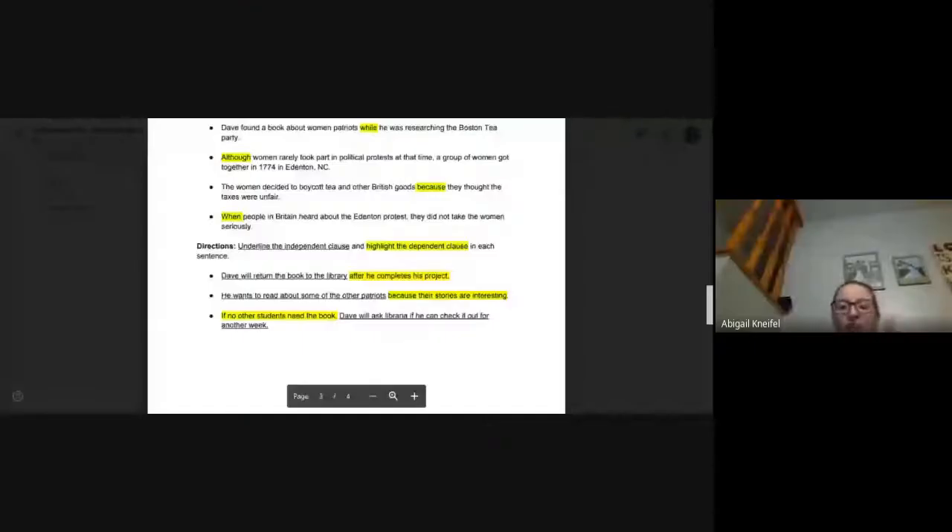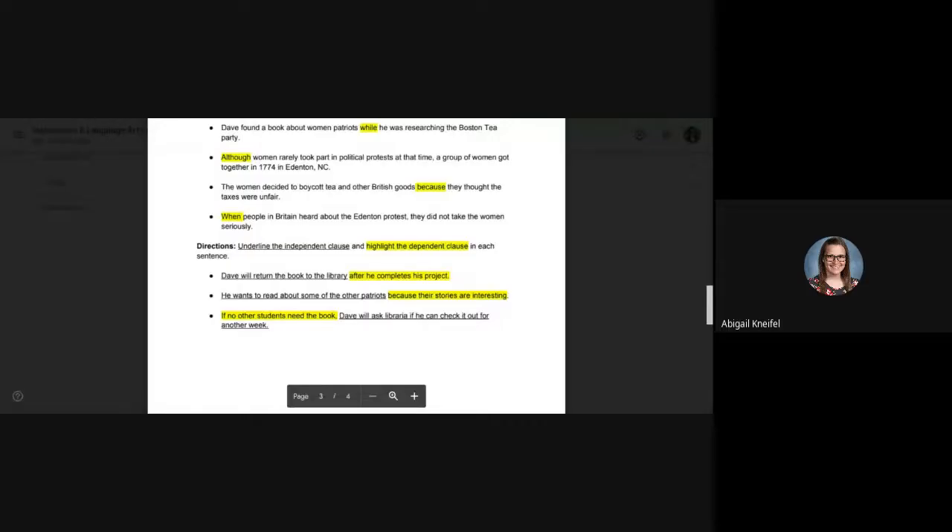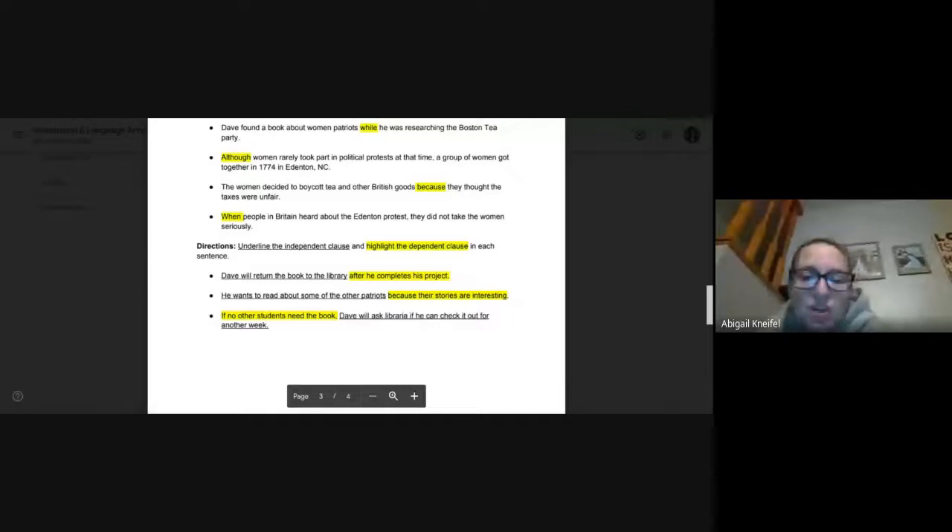Then the next part — once again underlining the independent and highlighting the dependent. Independent is adult, like Mrs. Knifel — I'm an adult. Dependent — you're a child, you need someone. Number one: Dave will return the book to the library after he completes his project. 'Dave will return the book to the library' could be on its own — that is independent, underlined. After is our subordinating conjunction. 'He completes the project' is our dependent clause — we need the first half.